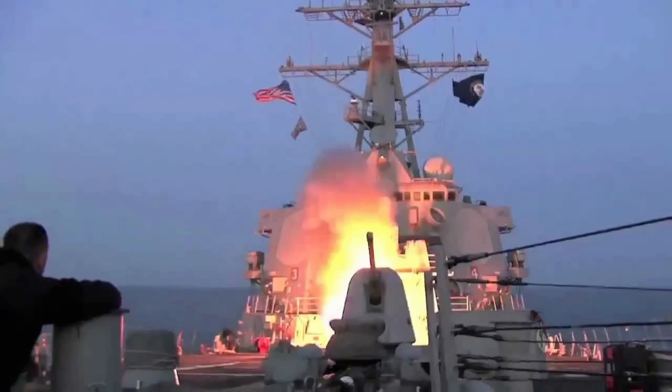A destroyer can launch a Tomahawk from 1,000 miles away, and by the time it arrives, the target has no warning, no time to maneuver, and no effective countermeasures.